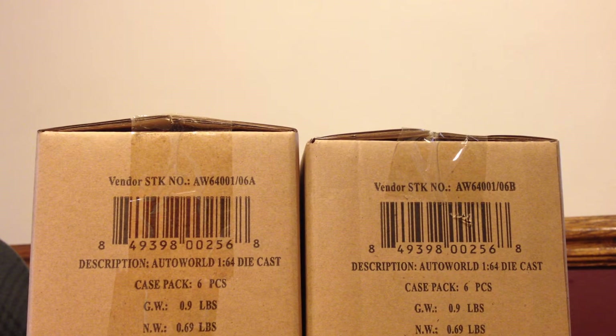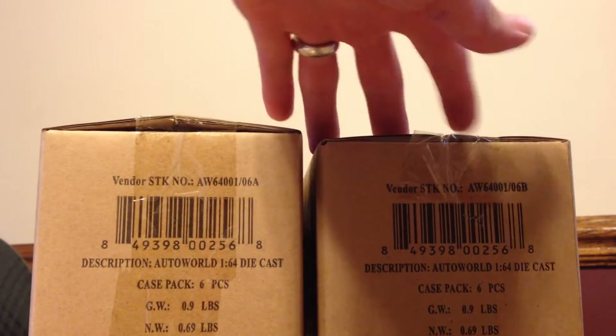Hello YouTubers, this is Champion DJK coming at you again with another video. Today I'm going to do a cool little unboxing video of two Auto World cases. These are Auto World Release 1, Series A and Series B.